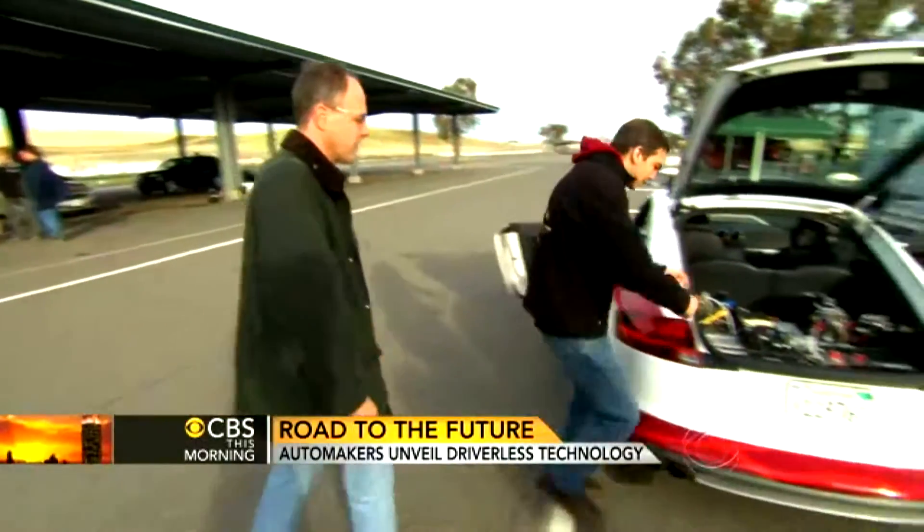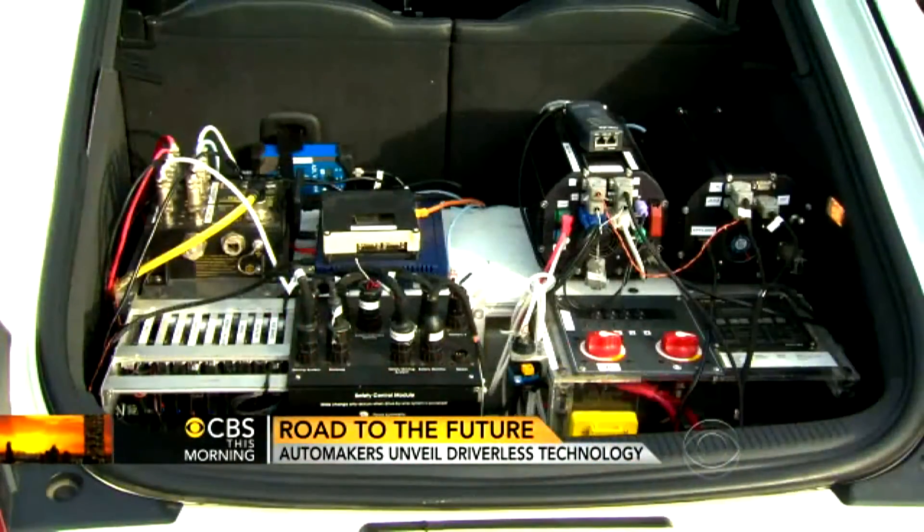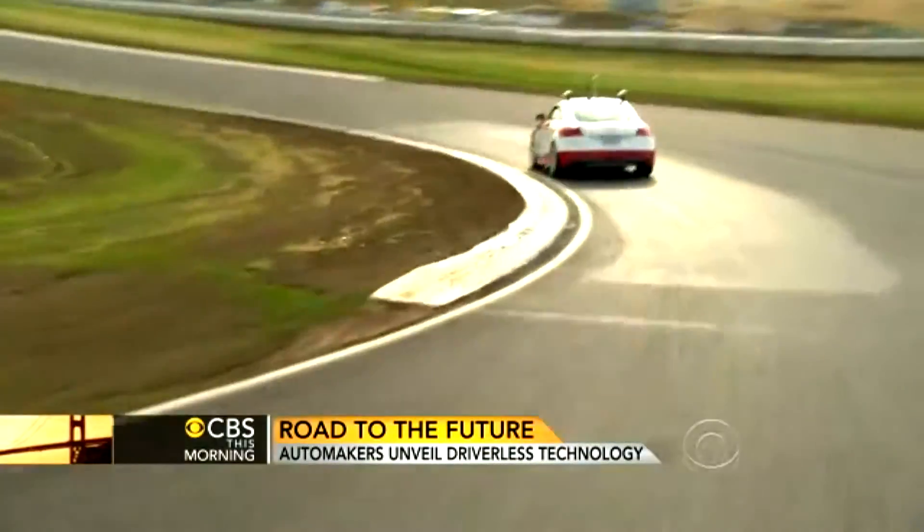Chris Gerdes and his Stanford University engineering team equip the car they call Shelly with a powerful computer, a precise GPS system, and a big red button that tells the car to take us for a ride. And off we go.